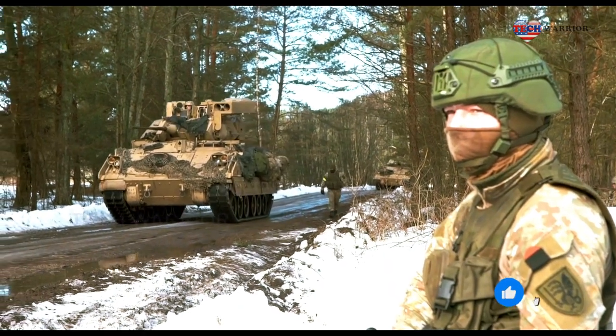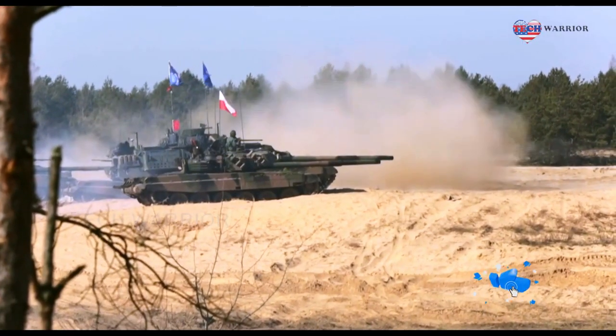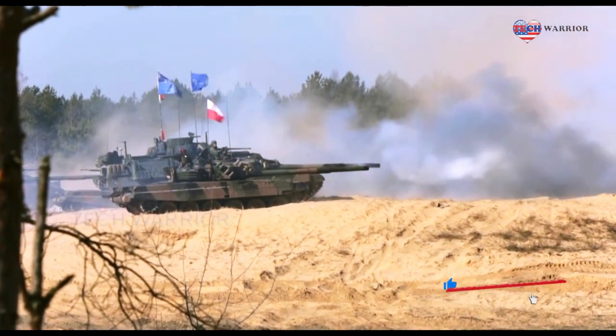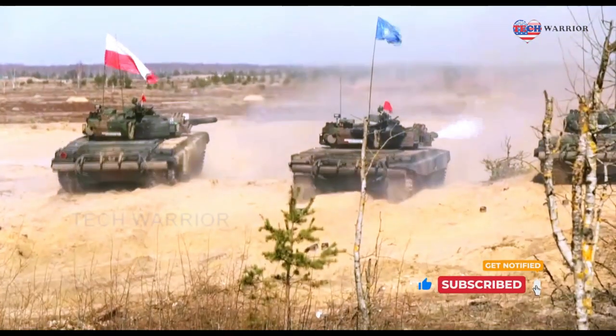However, the German Tiger and Panther tanks outranged the T-34's original 76mm gun, and subsequently an 85mm gun was mounted on the T-34 tank.